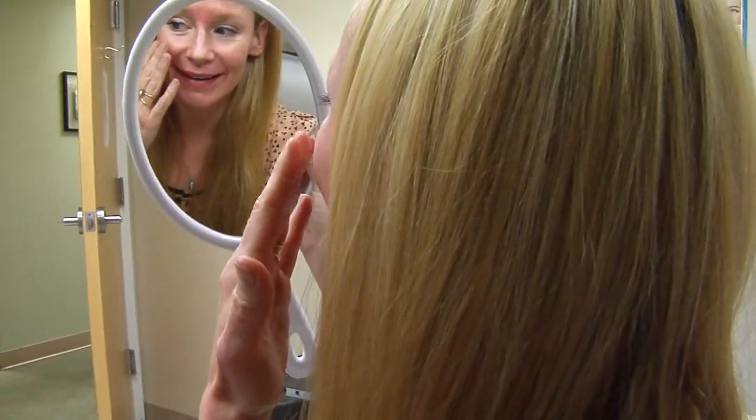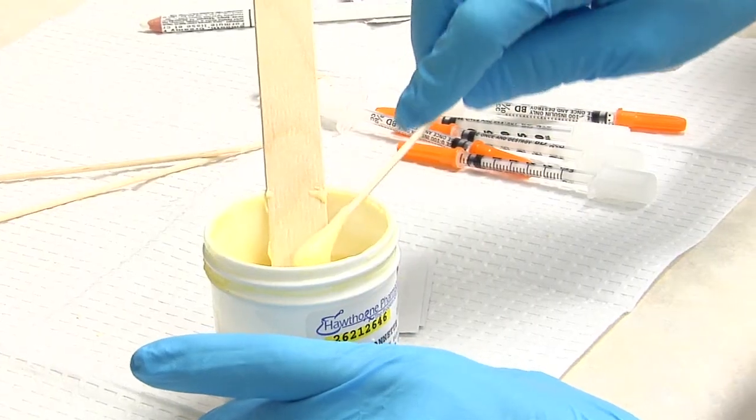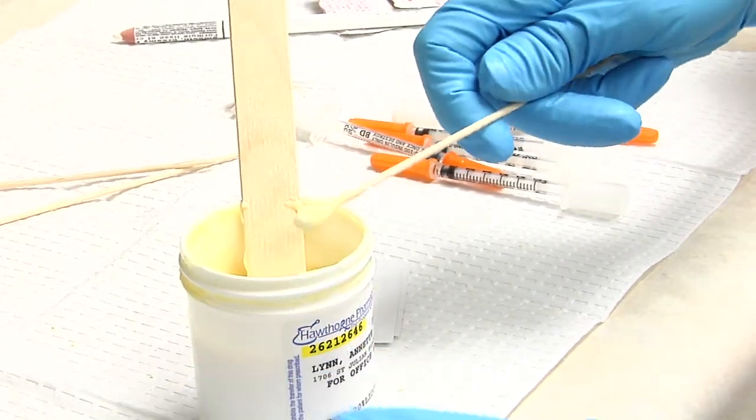How bad is this going to hurt? Well, we mix into the Radiesse some lidocaine for your comfort, but you still feel that first stick. I feel really brave doing this, by the way.